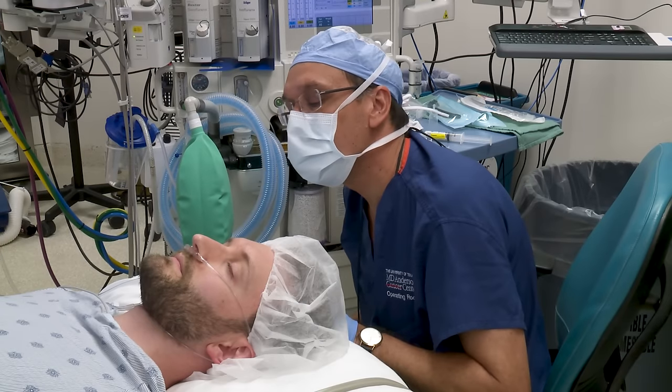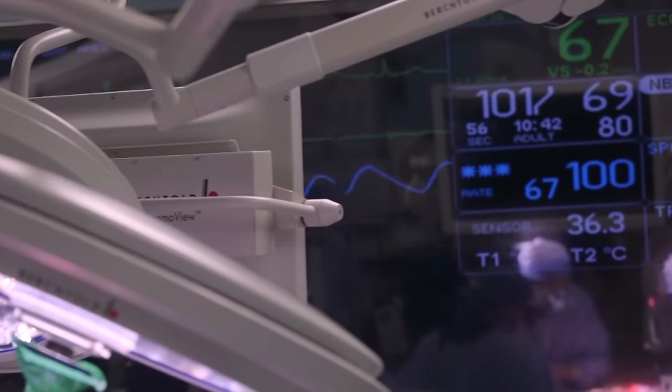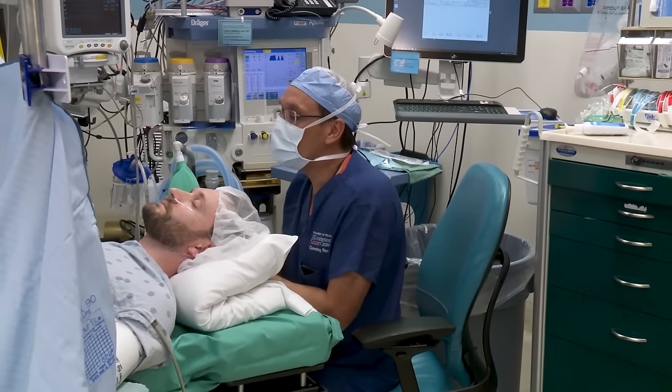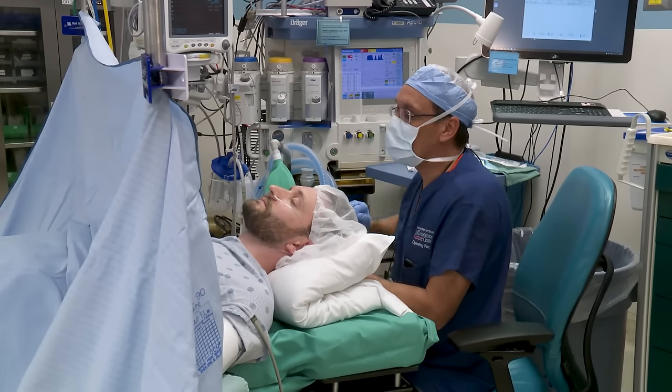Some surgeries and procedures do not require the use of full general anesthesia, but may still need some amount of anesthesia to keep you safe and comfortable during the procedure. This is called sedation. Sedation is a state of sleepiness that occurs when you receive medicine to help you sleep during a procedure.